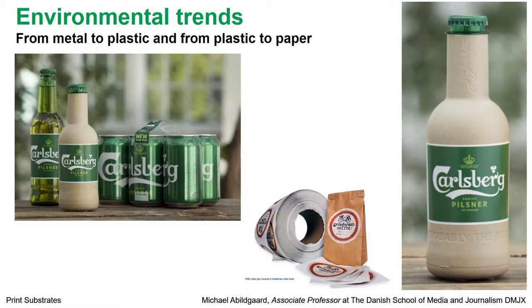If we look at environmental trends in the packaging and print production industry, we see that we go from metal to plastic, and also from plastic to paper. On your right side, you have Carlsberg Pilsner. At the moment they are experimenting with going away from the plastic bottle and trying to make paper bottles. This is an experiment, but this is what they want for the future. And on your left side, you see that Carlsberg has aluminum beer cans with less plastic wrapped around than before. This is also a way of addressing environmental issues.